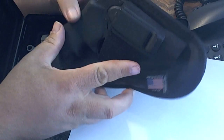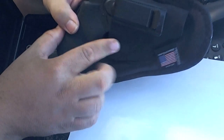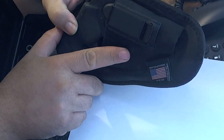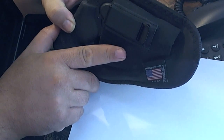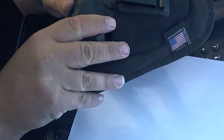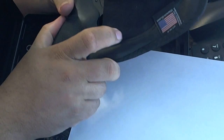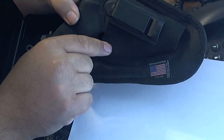Now, why do I keep it holstered? Well, I think it's a little bit more responsible — keeping a loaded gun where something can't get caught in the trigger. If this was on my seat and I had to slam on the brakes for whatever reason, this could slide off into the front seat, the trigger could catch on something, and something could be fired. So for me, it's a safety issue having this thing on.